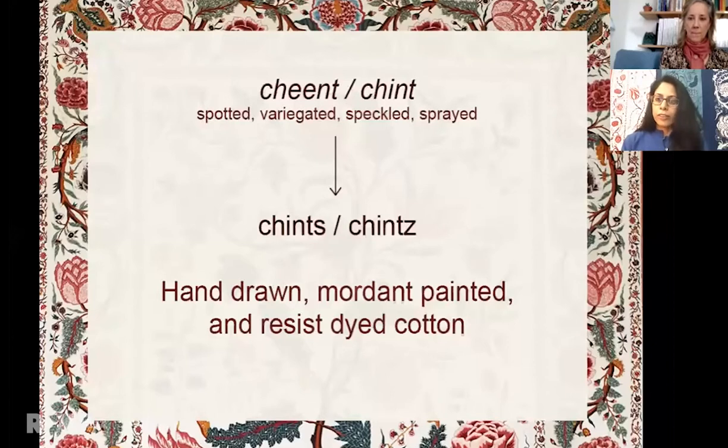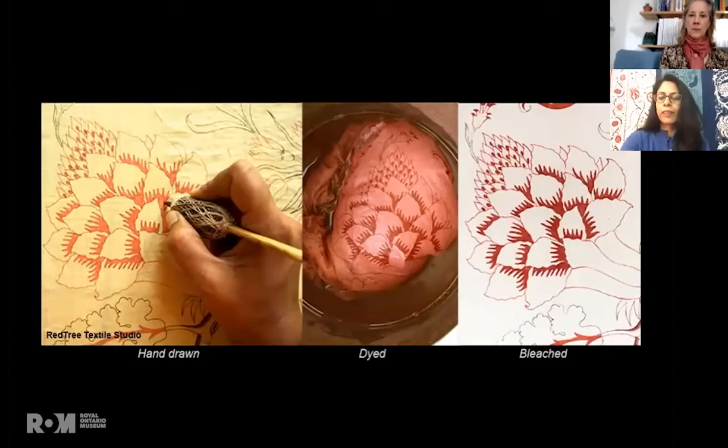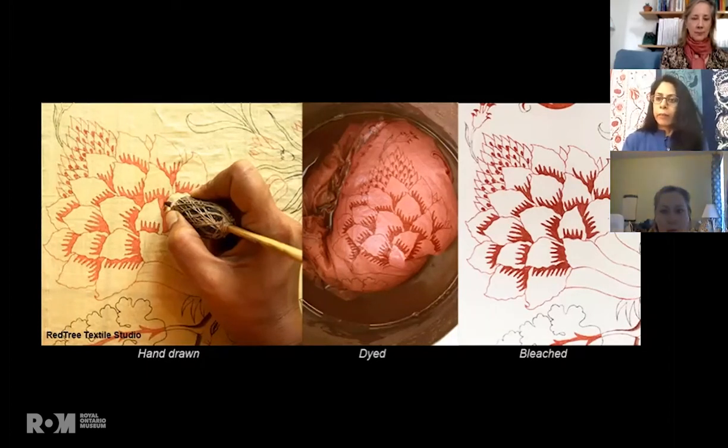When I say hand-drawn, the process begins with cloth treated with buffalo milk and myrobalan, which gives it a yellowish color. The outlines are first hand-drawn using a kalam, which is a bamboo pen. This pen is dipped in a solution of fermented iron for black and alum, which is a mordant for red. Then it is dyed in a madder family dye and bleached using dung and sunlight.